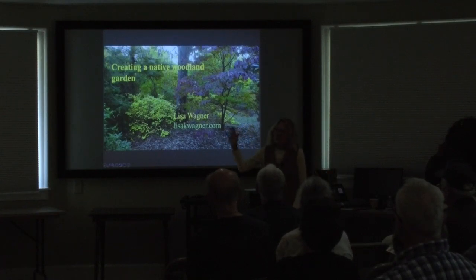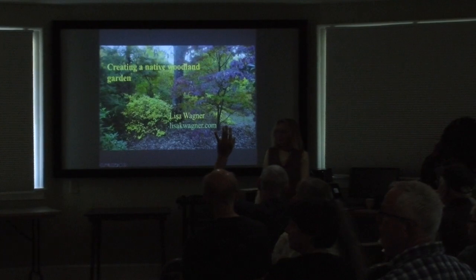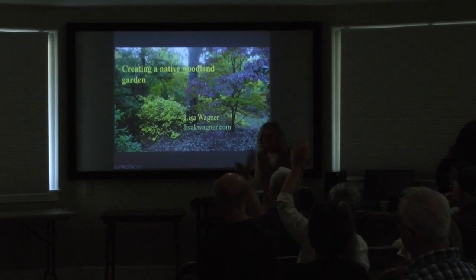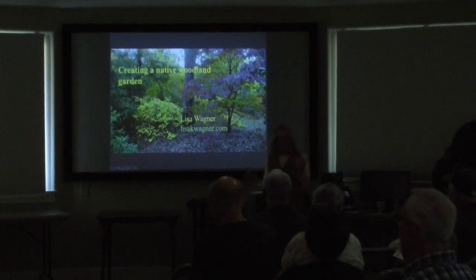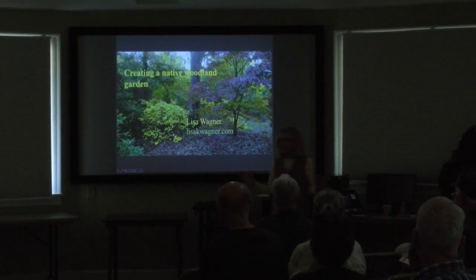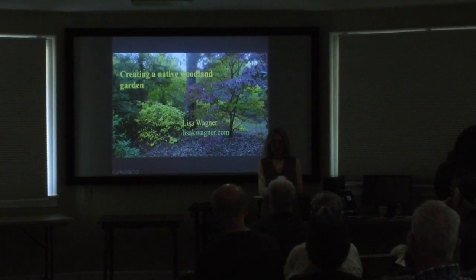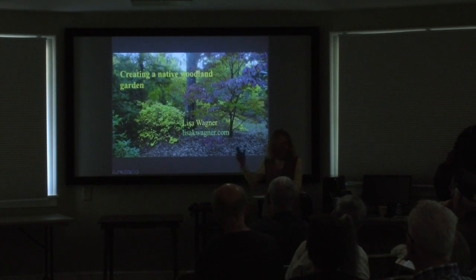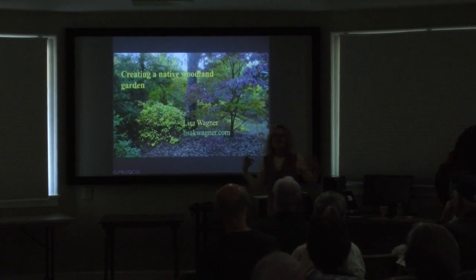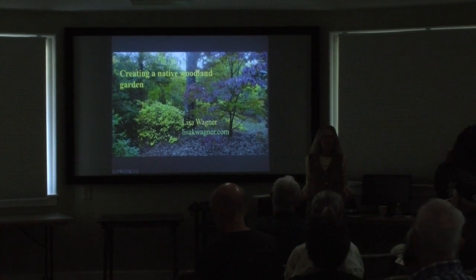How many of you are fairly new to Western North Carolina? Pretty good number. How many of you have been here ten years or more? As we learn more and more about our native plants — both trees, shrubs, and herbaceous plants — the more we can learn how to best incorporate them into our landscapes.